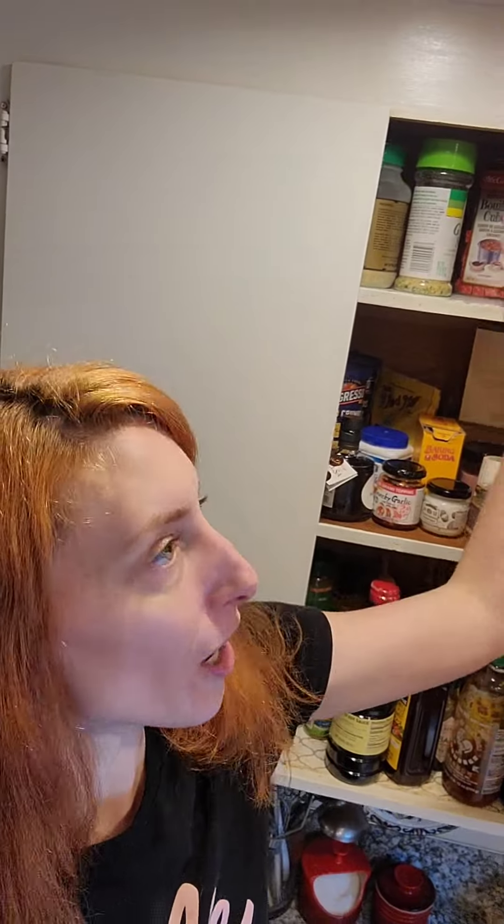You know what's even more comfortable than a chair? A counter. This is our kitchen — and those are the cabinets. No problem reaching the top shelf.